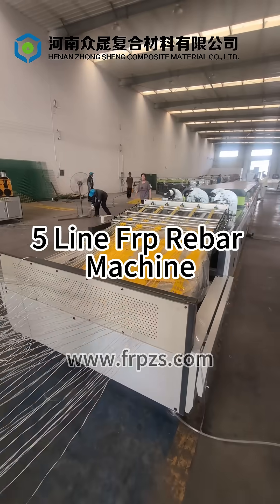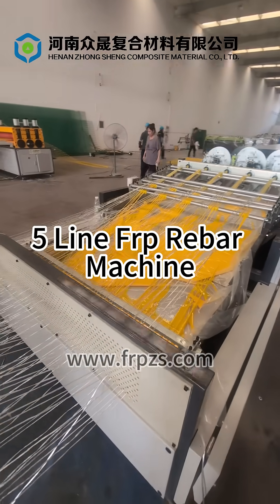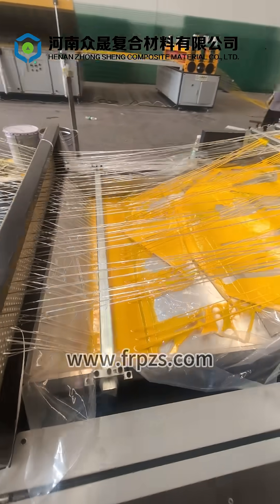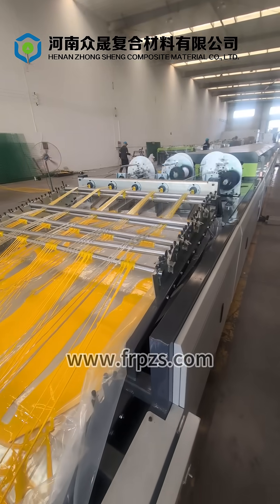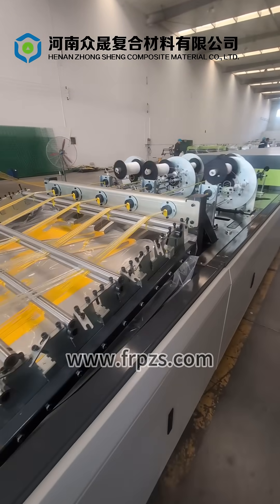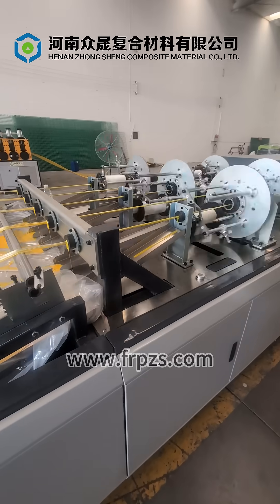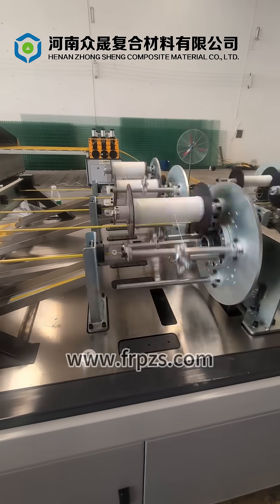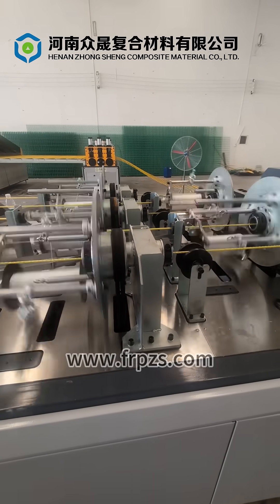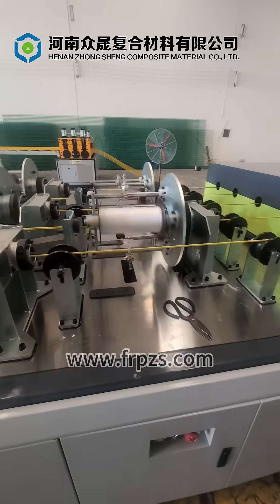Hunan Zhongsheng's five-line FRP rebar machine is a high-output production line engineered for manufacturing glass-fiber-reinforced polymer (GFRP) rebars in five parallel lines simultaneously. It features integrated pultrusion, surface ribbing, traction, and cutting systems to ensure stable, continuous, and precise operation.